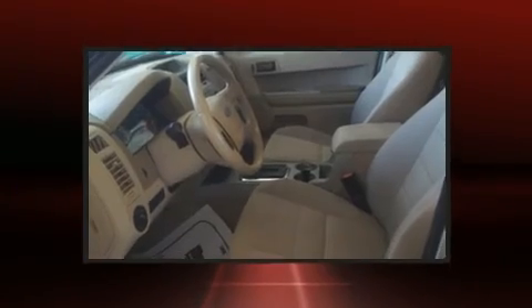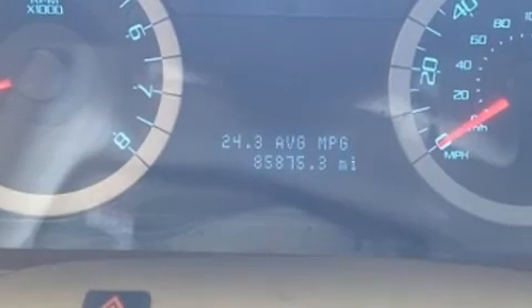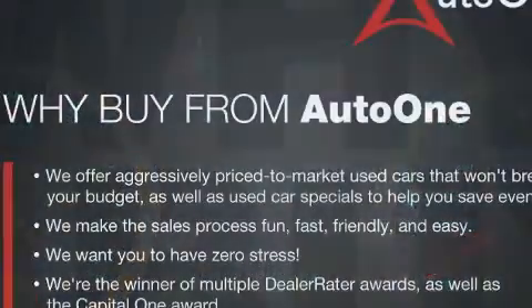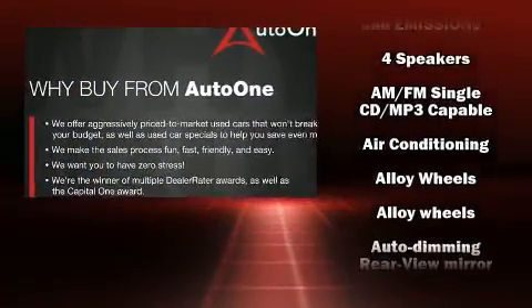It's equipped with tons of terrific amenities, but it won't break your budget. Such as remote keyless entry, a rear window wiper, an outside temperature display, front fog lights, and one-touch window functionality.